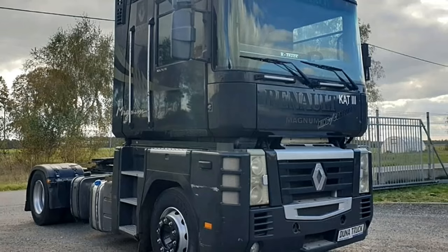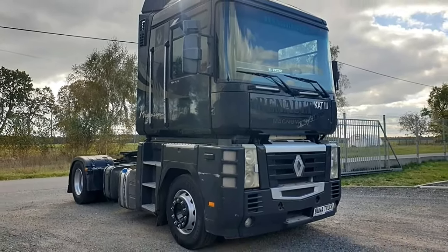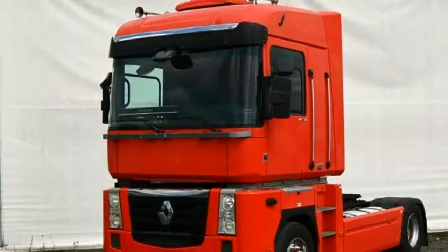Designed with the driver in mind, the Magnum 460 Xi boasts a spacious and ergonomic cab. The cab is equipped with modern amenities, including air conditioning, adjustable seats, and an advanced infotainment system.